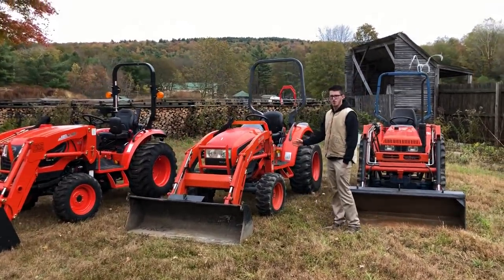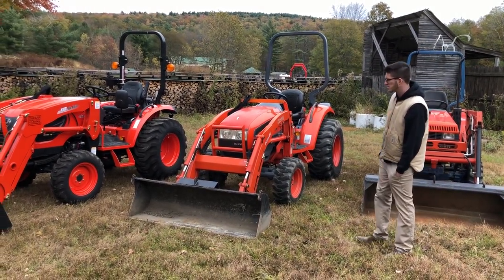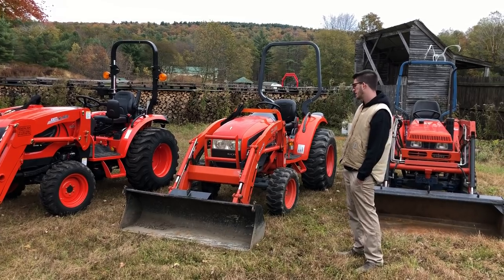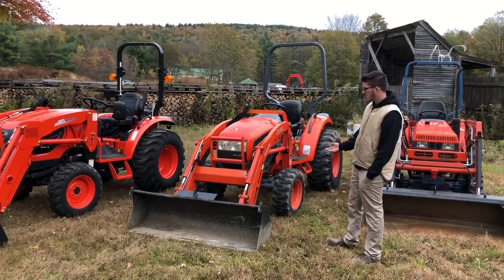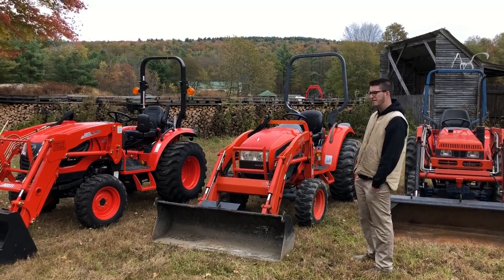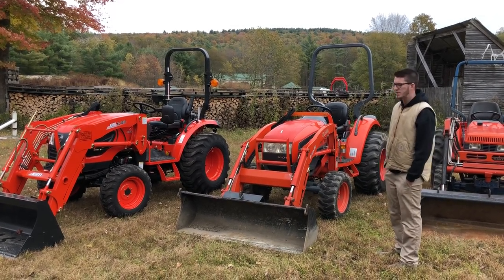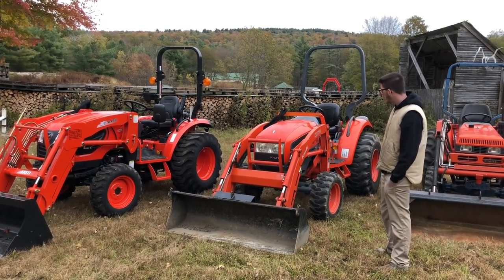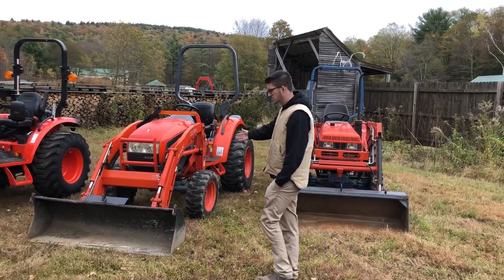This right here is a CK30. It was produced for a number of years with a few changes over time — for example, this one does not have a quick-attach bucket, but some CK30s did have a skid steer quick-attach bucket. This one is probably around a 2004 or 2005, and this is when we start to see tractors that are hydrostatic. Generally in the early 2000s — 2002 to 2005 — these tractors became available with a hydrostatic transmission, which is very popular nowadays. This is a three-range hydrostatic and 30 horsepower, and it actually has a Coyote loader on it.